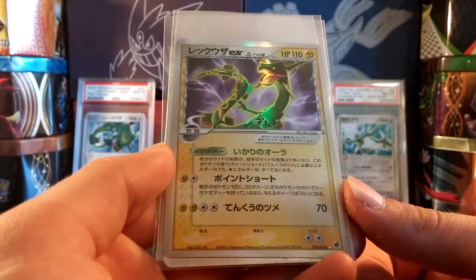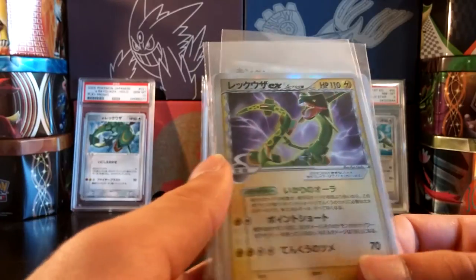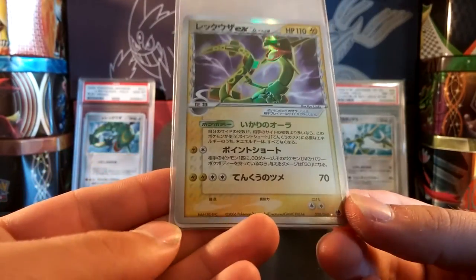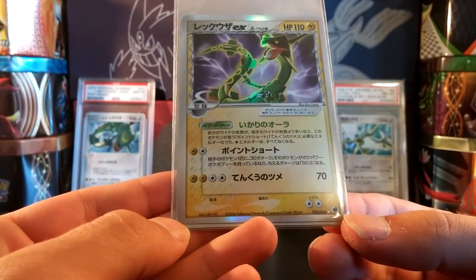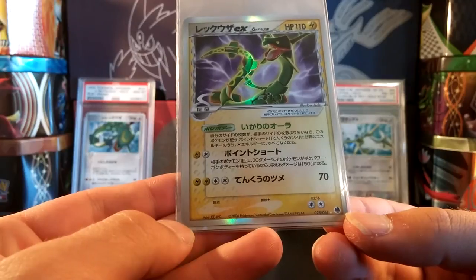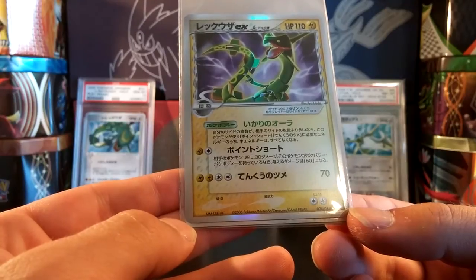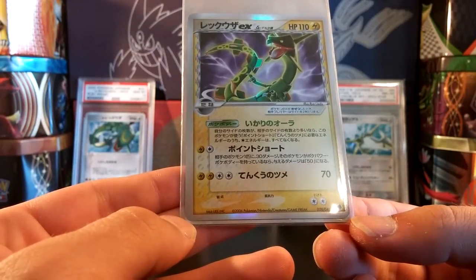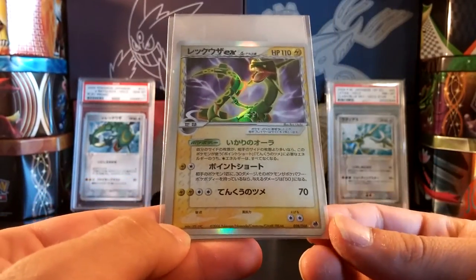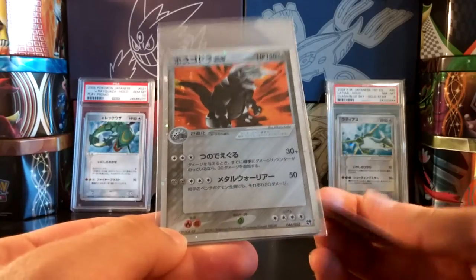Next up is a Rayquaza EX from the same set. This card's very interesting — the centering on it is just terrible. If you guys can see that, it looks kind of good with nice centering at the top, but when you look down you see one border is really wide and the other is really small, so the card is actually skewed and tilted, which is really not good. Usually the centering is uniformly bad, but this one is sort of tilted and very weird, so this one won't be going off to PSA. Hopefully I'll be able to locate a mint copy at some point.